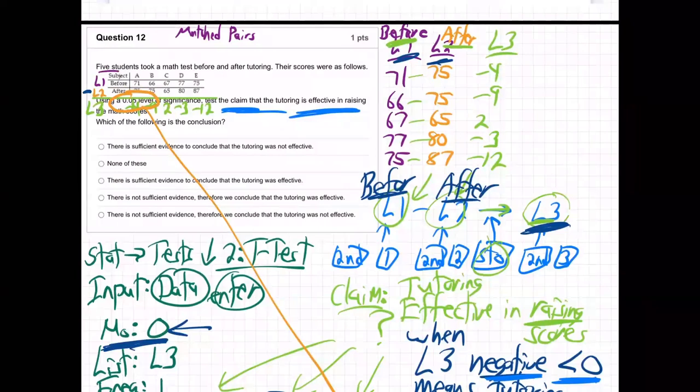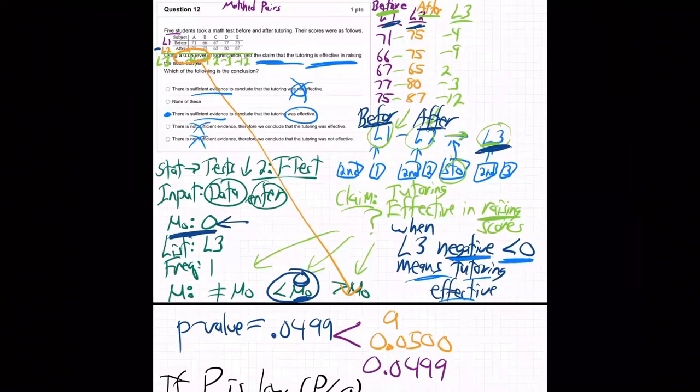There is sufficient evidence — effective. Not 'not sufficient' — there was strong evidence that tutoring was effective. Matched pair problems are kind of challenging. You've got to be really clear on what L1 and L2 are and what it means to be effective: the before is lower than the after. If we subtract them, L1 minus the before, the after is bigger, the L3s come out mostly negative — meaning less than zero. That's why we chose less than zero for our test. That's what H1 really is.